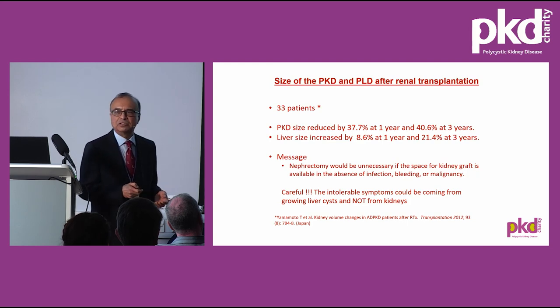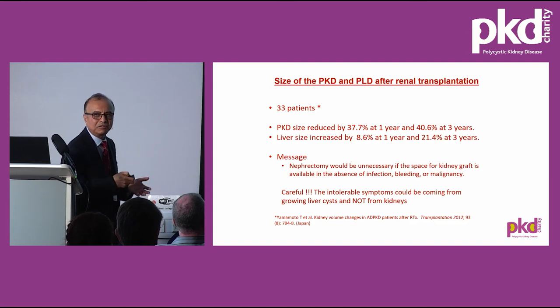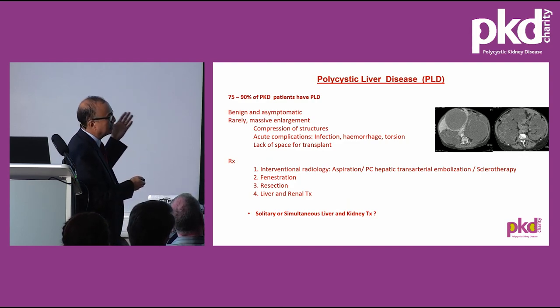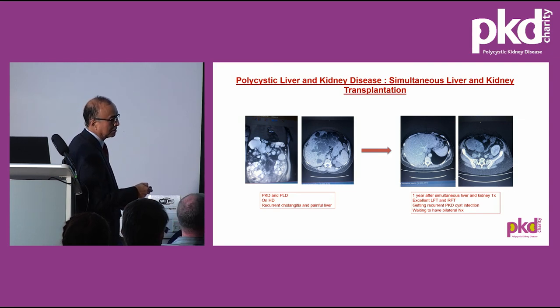Regarding what happens to polycystic kidney size after transplant: a study from Japan showed the polycystic kidney size is reduced by 37.7% at one year and nearly 40% at three years. However, the liver size increases post-kidney transplant — this is very important. Mayo Clinic emphasised this to me, so I try not to do nephrectomy before transplant unless absolutely necessary. Liver disease is present in 70–80% of PKD patients and can present with size-related problems or infections. One patient I know had simultaneous liver and kidney transplant at Leeds for polycystic kidney and liver disease with recurrent cholangitis, and her native kidneys are soon to be removed bilaterally due to infection.